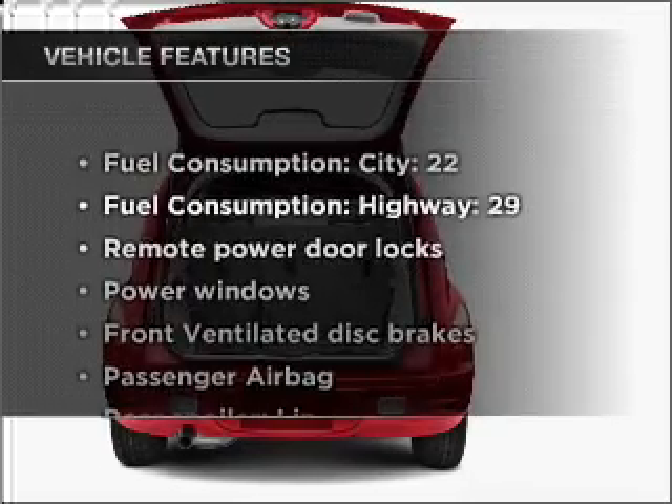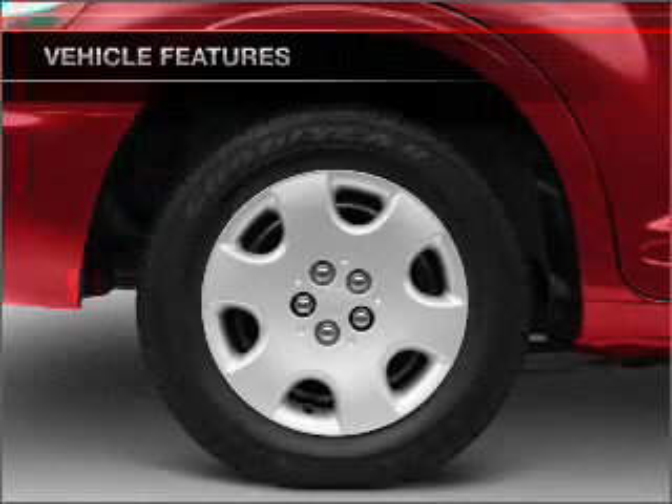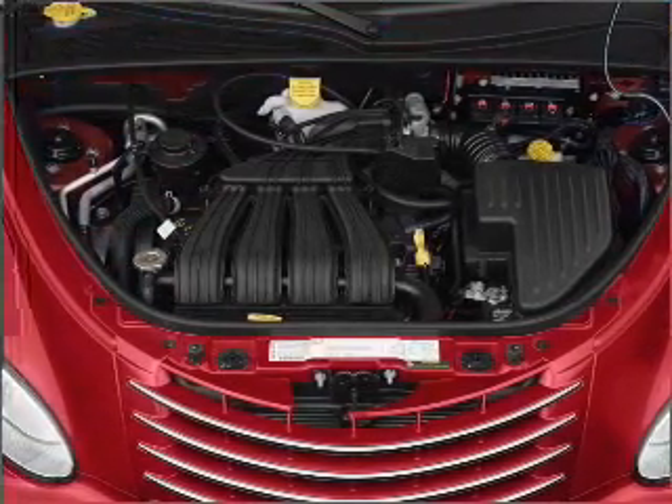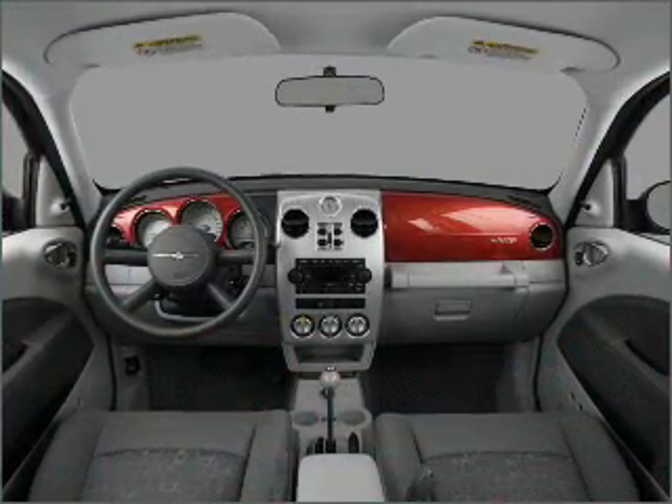Plus, enjoy these notable features included in this ride: air conditioning, power door locks, power windows, power steering, power mirrors, an alarm system, an AM-FM stereo with a CD player, and an adjustable tilt steering wheel.